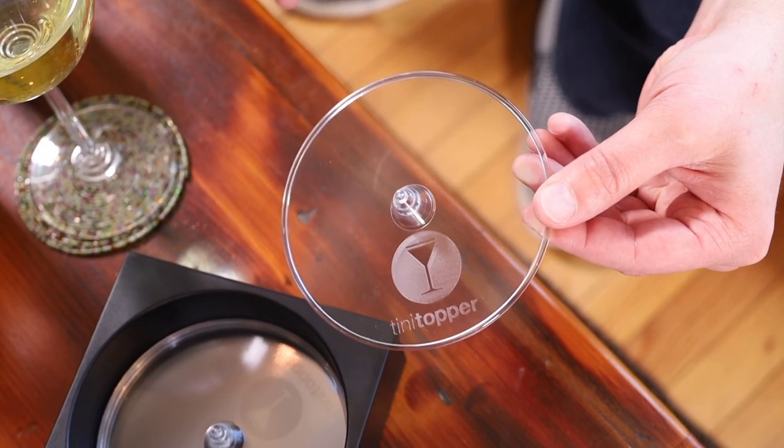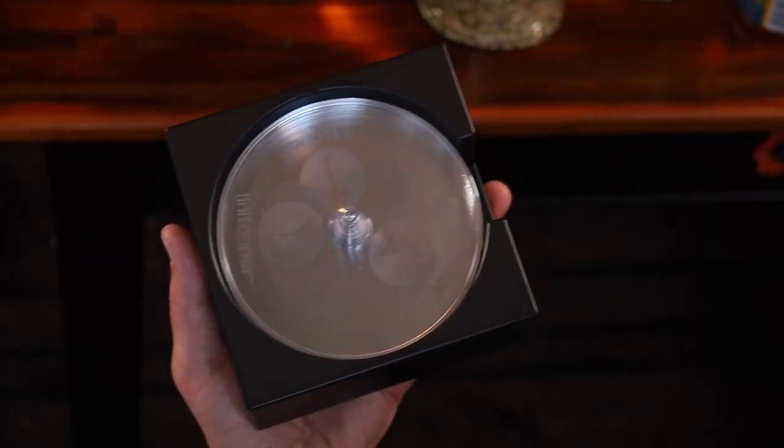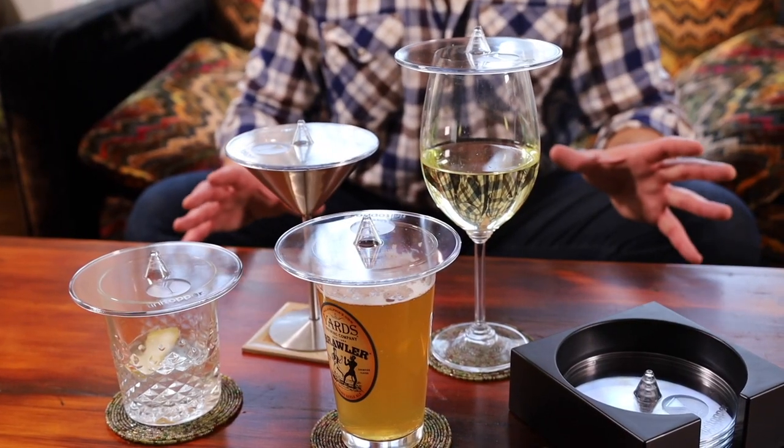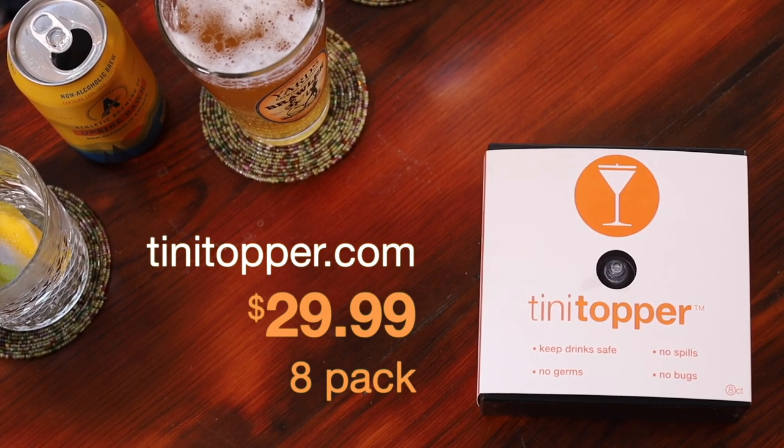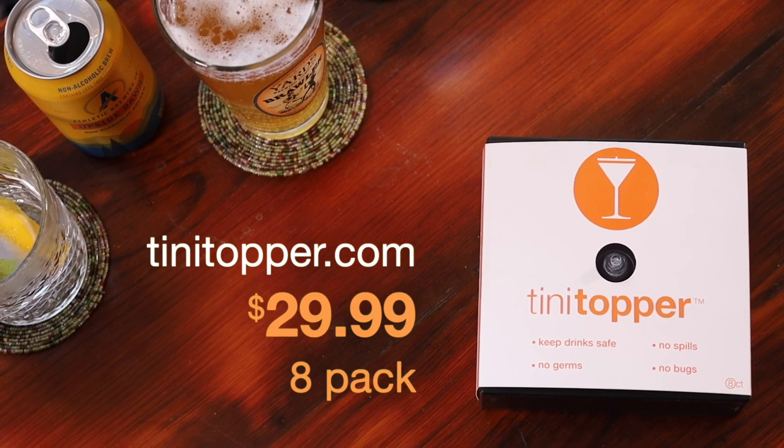Teenie Toppers are washable, reusable, and each eight-pack comes with its own storage case. They're great for small gatherings, which I hear are all the rage these days. You can buy these at TeenieTopper.com, and in doing so, you'll also be helping out a small, local, family-owned enterprise, which is even better in these trying times.